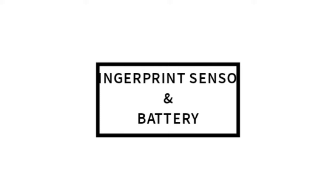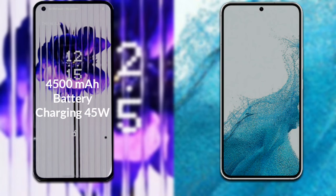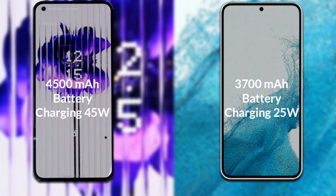Finally, let's talk about the battery. Nothing Phone 1 has a 4500mAh battery with support for 45W fast charging. Samsung Galaxy S22 has a 3700mAh battery with support for 25W fast charging.